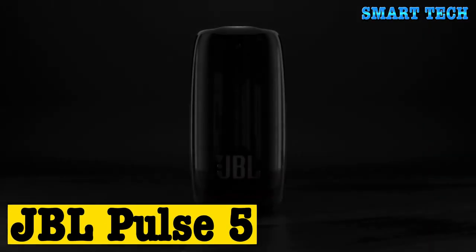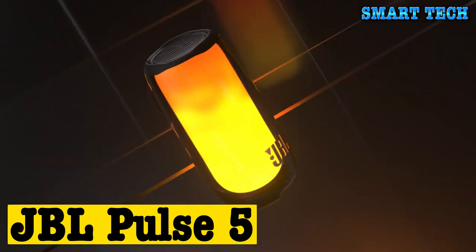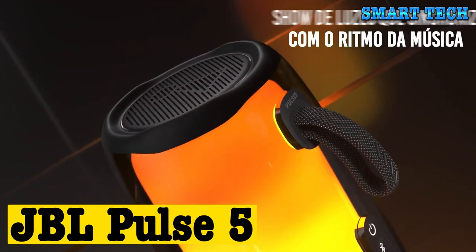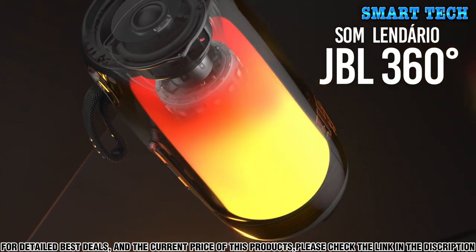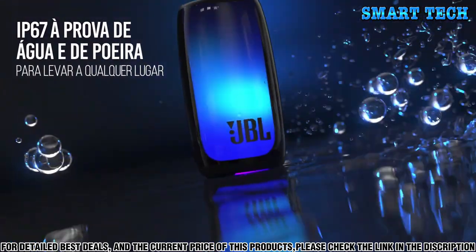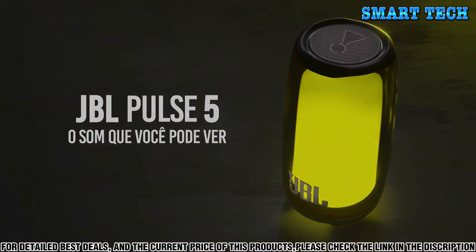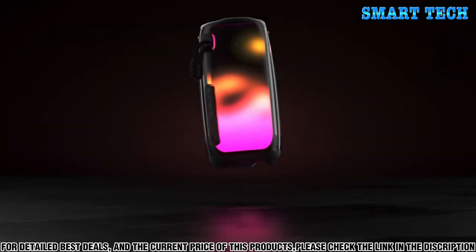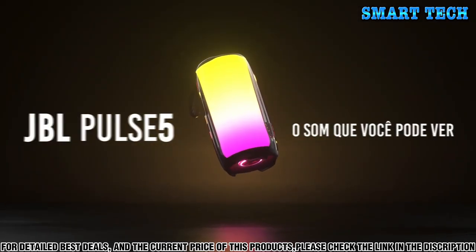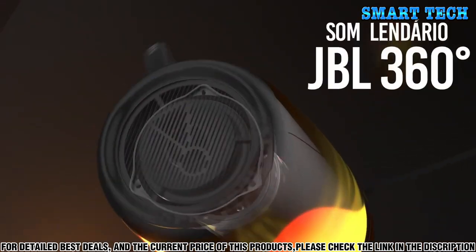Number two: introducing the JBL Pulse 5, the perfect audio companion for any outdoor adventure. Featuring a 360 soundscape, this speaker delivers rich, immersive audio that will have you feeling like you're right in the middle of the action. The Pulse 5 also offers up to 12 hours of battery life, allowing you to take your music with you wherever you go. Plus, its IPX7 waterproof design is perfect for keeping your tunes playing even when the weather gets rough.